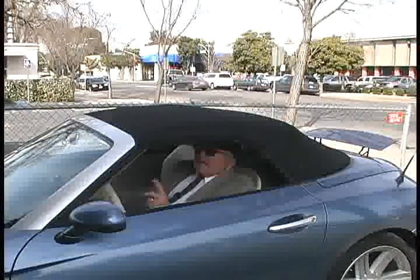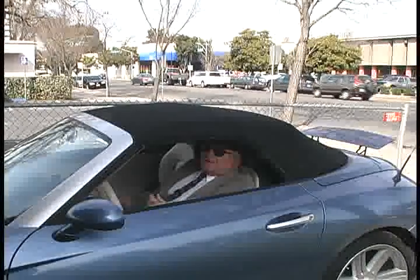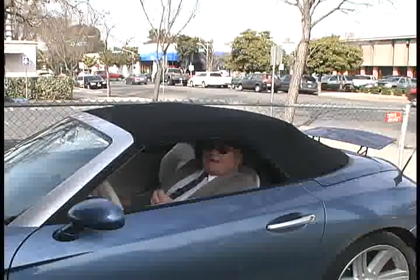So very minimal effort in putting the top up and down, which is really nice. And I really like the looks of the soft top as compared to the coupe version of the Crossfire.